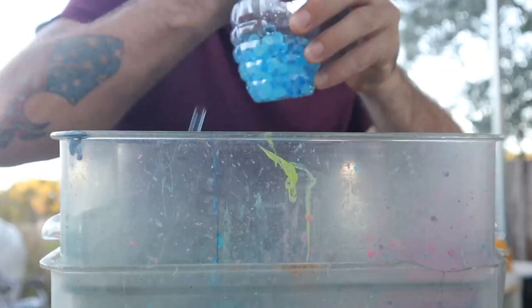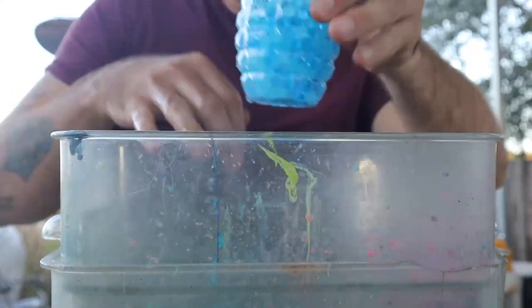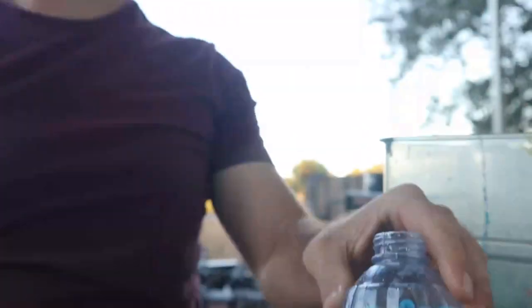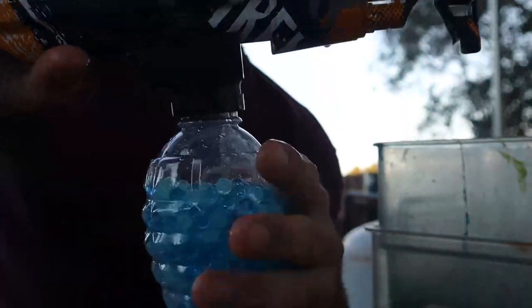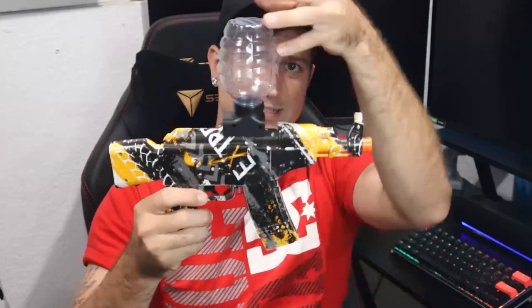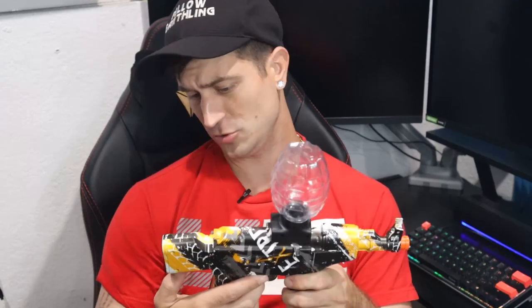The number one reason why I chose this blaster is because it's gravity feed. This is a hopper which you fill with Orbeez gel blasting bullets. Fill this bad boy up, flip your blaster upside down, and screw it in like so. It is gravity-feeding all of your Orbeez down into the blaster — that's one of my favorite reasons why I chose this blaster.